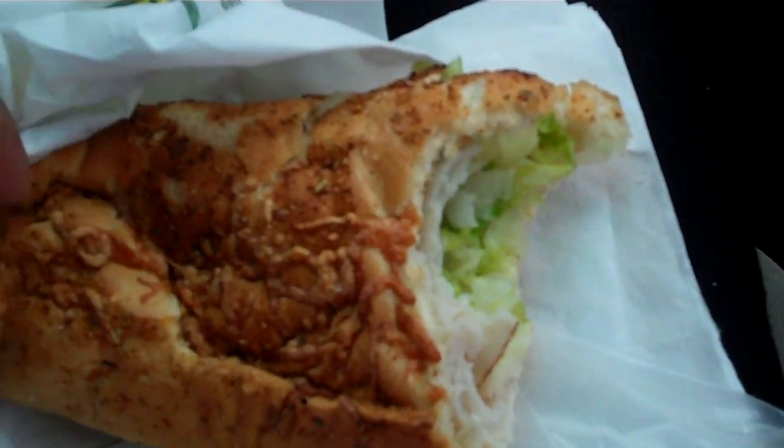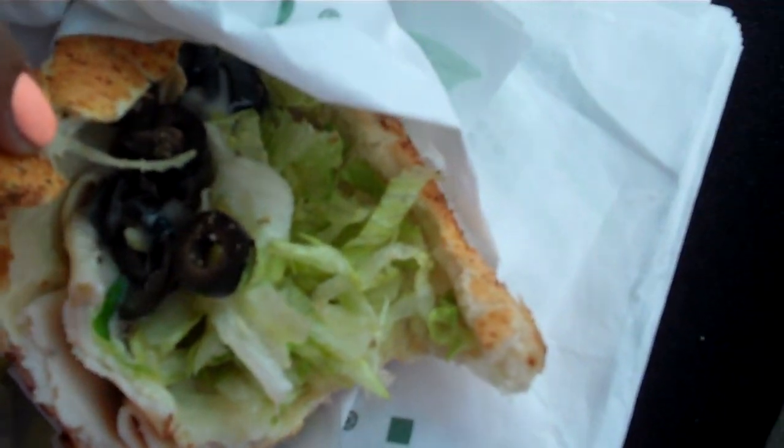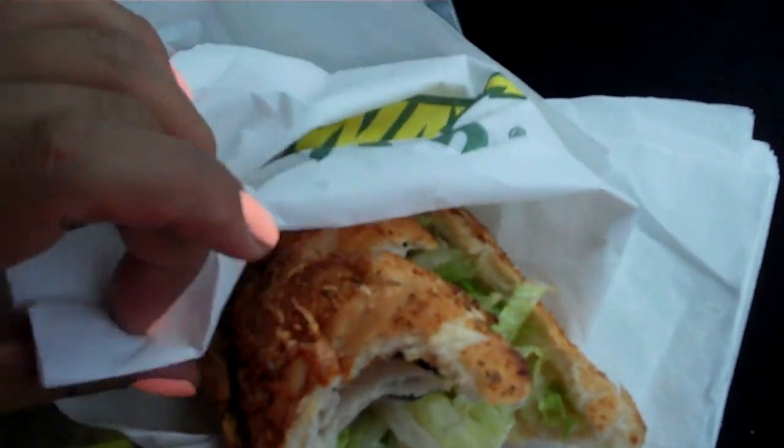I'll try to keep showing you guys what I'm doing. For lunch today I'm having Subway — a six-inch Italian herbs and cheese turkey sub with lettuce, black olives, and a little bit of ranch.